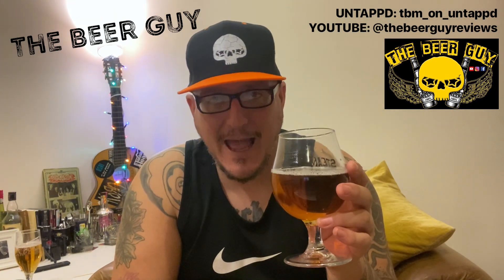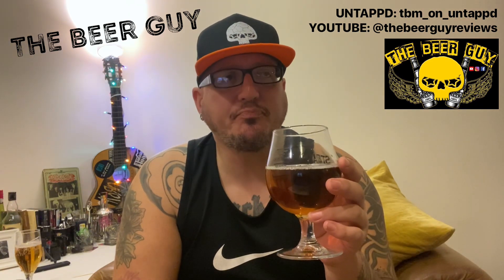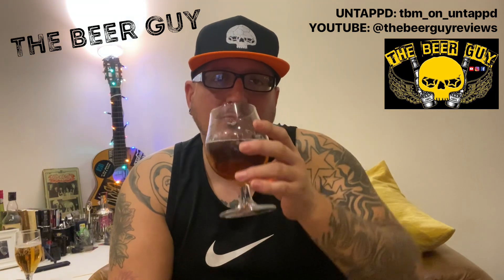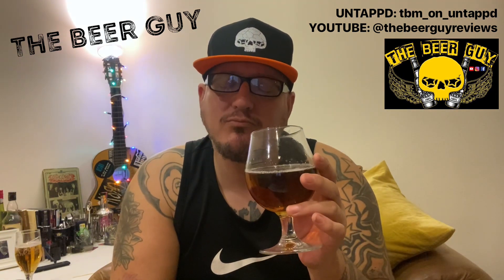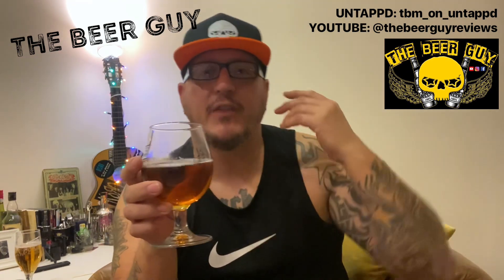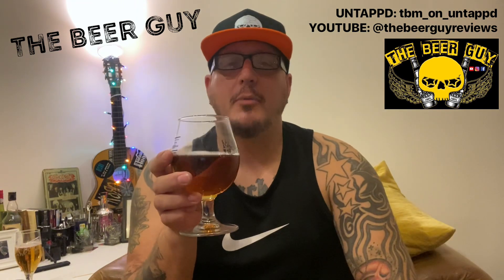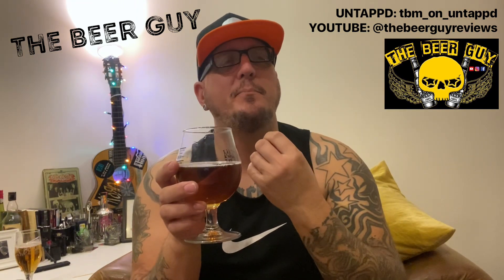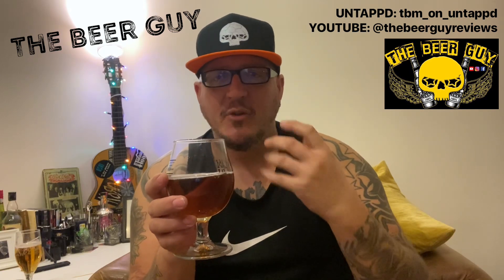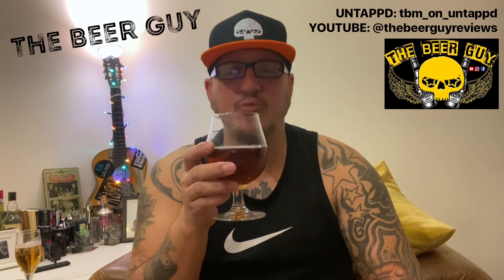Yeah, I would definitely say rum. There's a real sweetness to that — real sweetness. The carbonation is very low. It's almost like a dark, cherry, fruity — you know, plummy sort of sweetness to it.